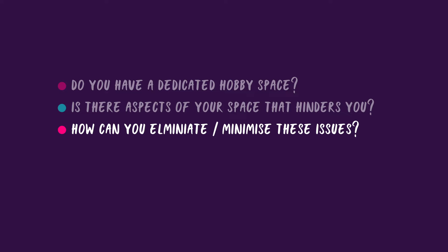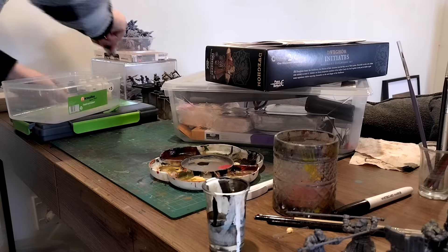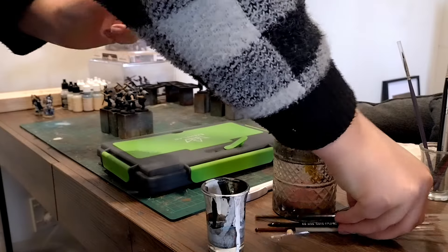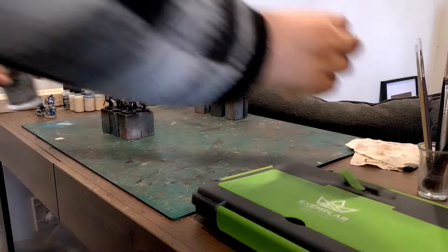And lastly, the one that I think is probably the biggest contributor to hobby slumps: is your space cluttered with paints and models? Take time to clear off anything that doesn't need to be on your paint desk and try to create a more clean and inspiring space to work in.